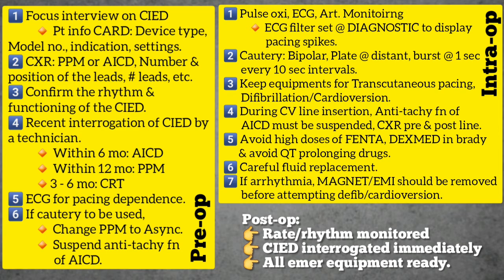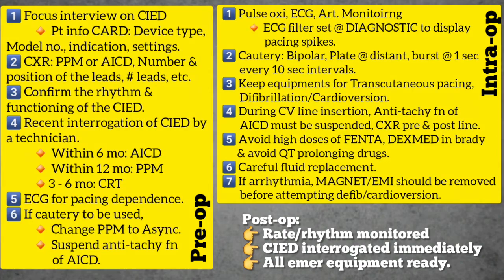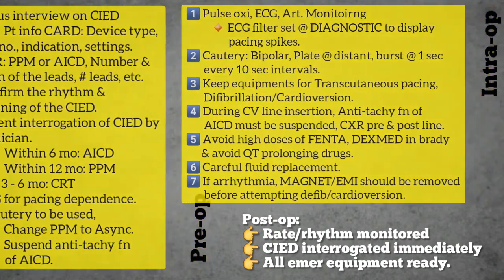In the post-operative period, the rate and rhythm must be monitored continuously. The cardiac implantable electronic device must be interrogated in the immediate post-operative period. In the presence of hemodynamic instability, selection of a higher rate or a more optimal atrioventricular delay may be required. Following surgery, until the device is reprogrammed to the original settings, the patient must be continuously monitored on ECG and pulse oximetry. It is essential that both transcutaneous pacing or defibrillator patches and an external defibrillator are immediately available.